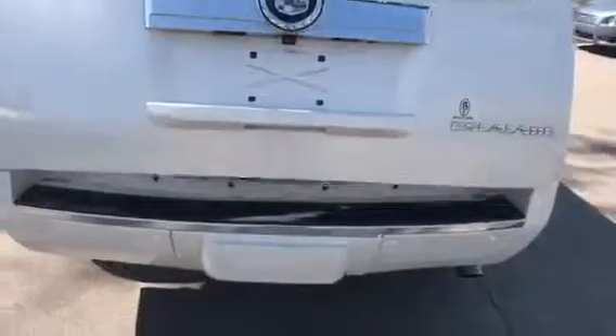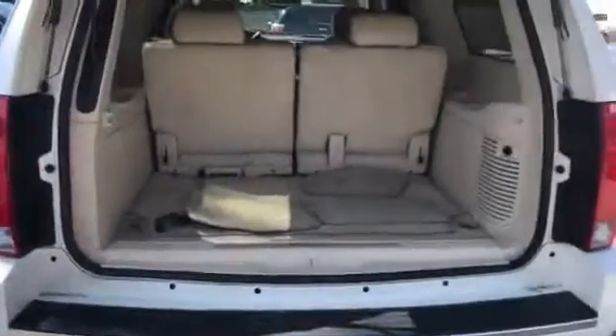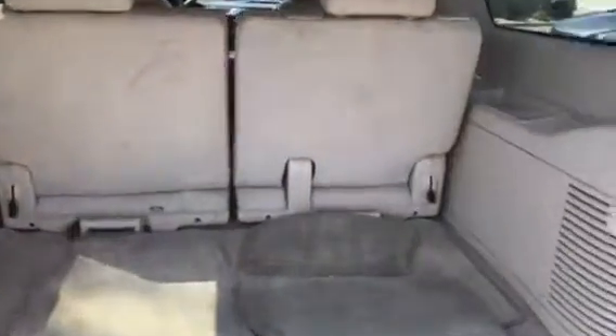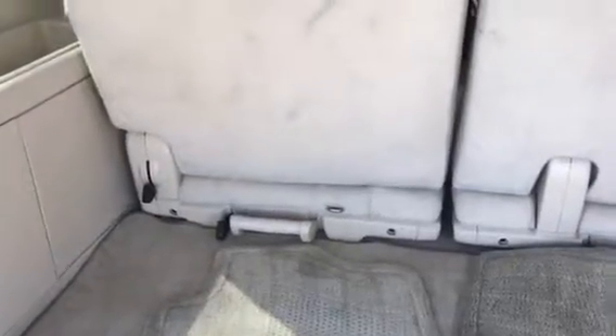If you go around, I want to show you the back hatch area. The vehicle does have a power liftgate, giving you the ability to open and close the back tailgate area just by the push of a button. The third row seats are fully removable — you can flip them down, flip them forward, or remove them entirely.